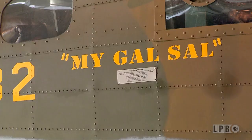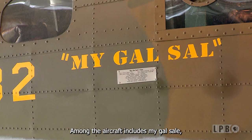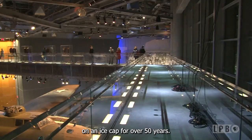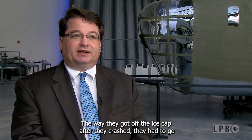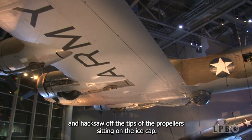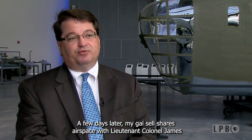Among the aircraft is My Gal Sal, a B-17 heavy bomber that crashed in Greenland during the war. The crew of 11 survived, but the plane remained on an ice cap for over 50 years. After they crashed, they had to hacksaw off the tips of the propellers sitting on the ice cap so they could run the engines and power the radio. That's how they got out the message so they could be rescued a few days later.